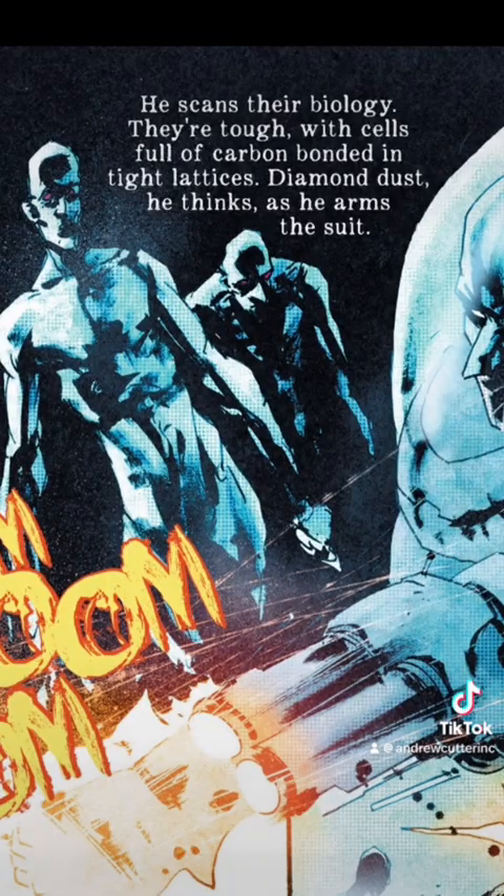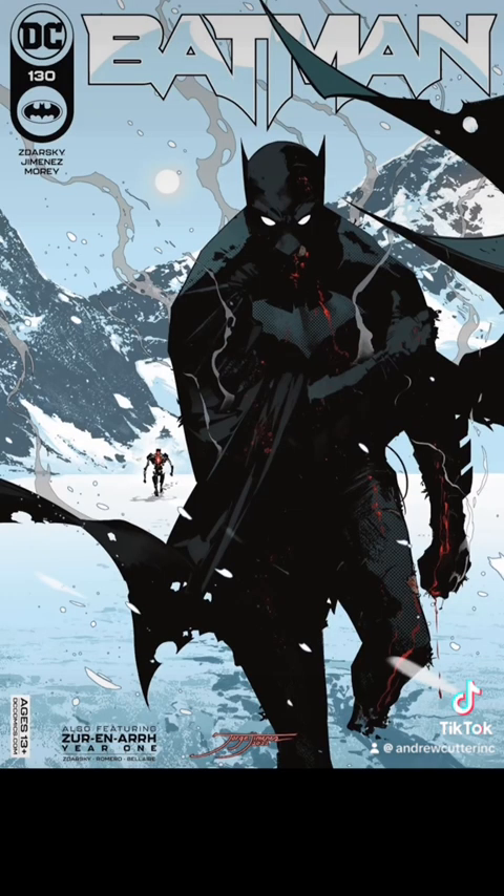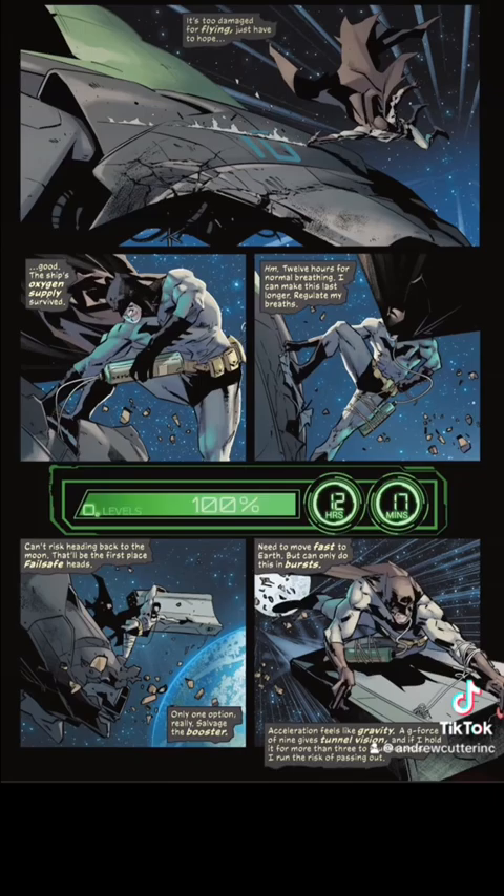In Batman issue number 6, we see him doing bio scans on people. And of course, in Batman 130, the lenses can survive the vacuum of space and planetary re-entry. Batman can see anything.